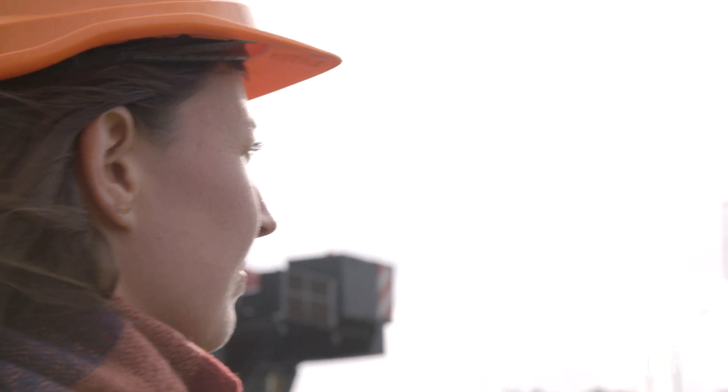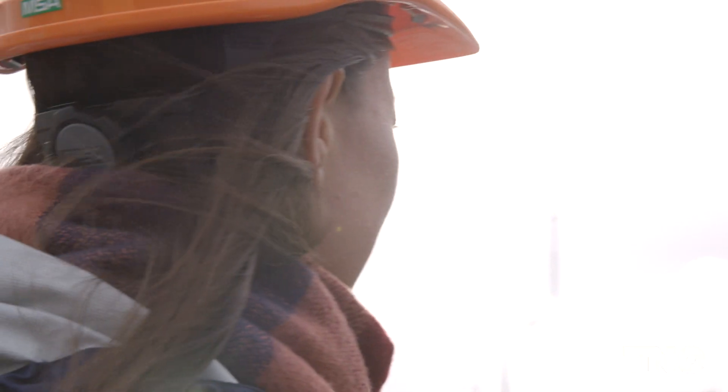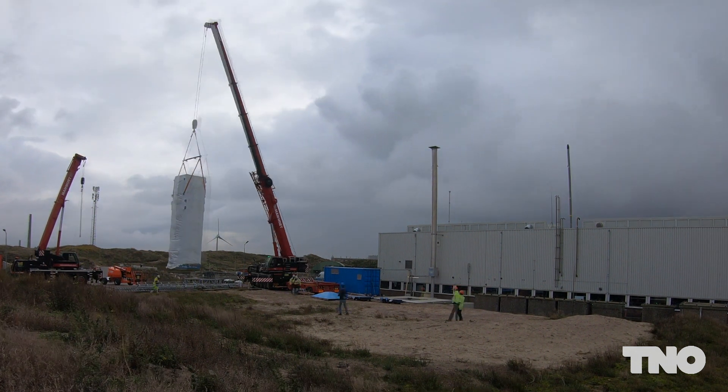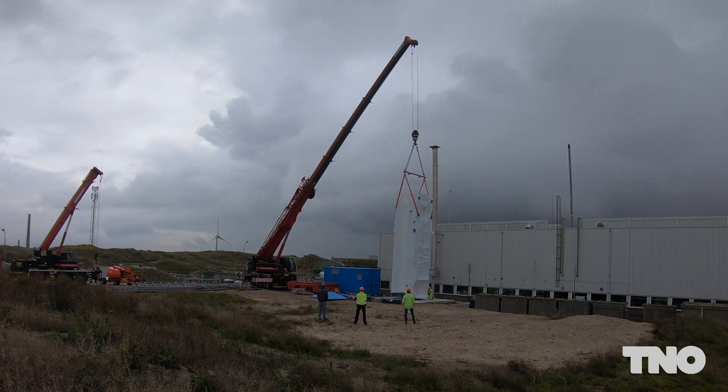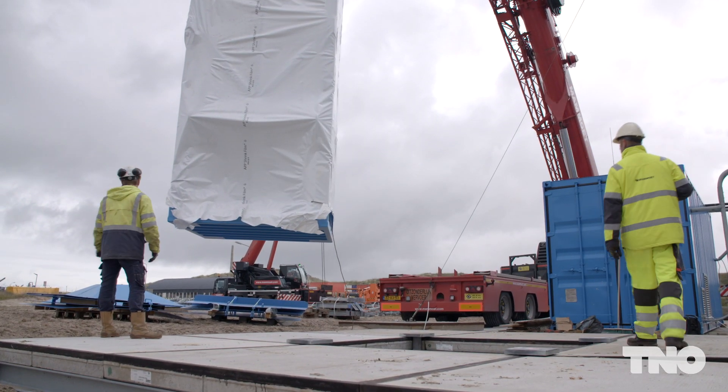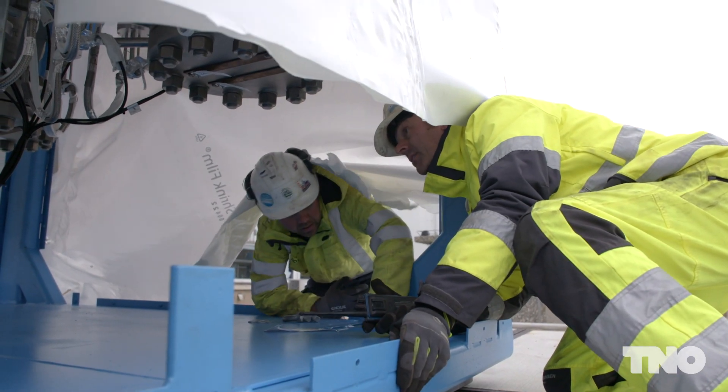We've been working on this pilot for two and a half years already, and now really seeing it arriving and putting it into place, that's a very nice feeling. It's a big step towards scaling up the Sorption Enhanced DME Synthesis technology, in which we combine CO2 and hydrogen to produce DME.